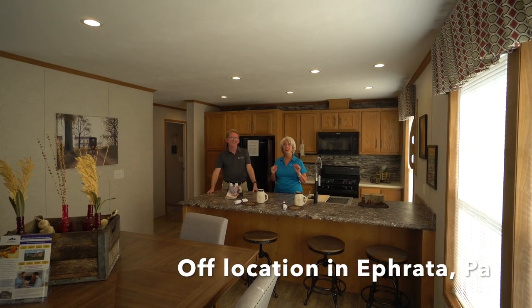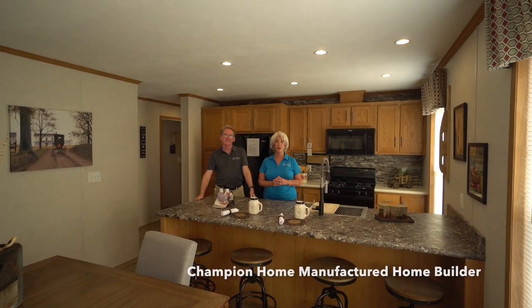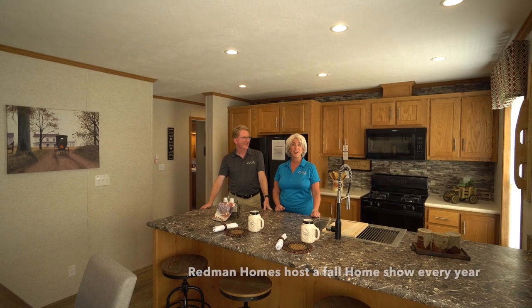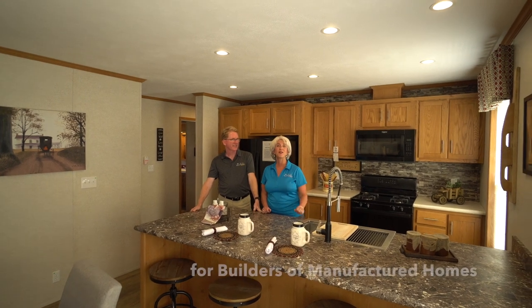Hi everybody, welcome. We are here today in Ephrata, Pennsylvania at the Champion Home Builders Facility, Redmond Homes, and we are here at their fall show. We're here as a family. We have Mr. Dolan, myself, Maria Dolan, and our sons doing the filming today.